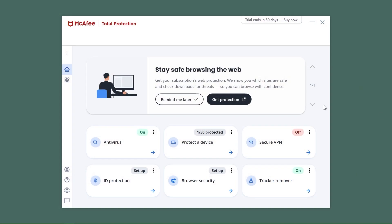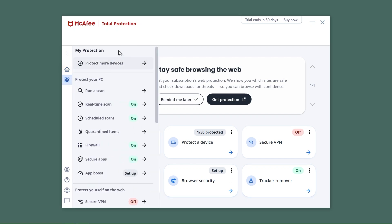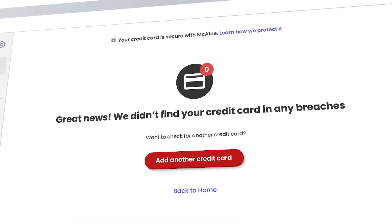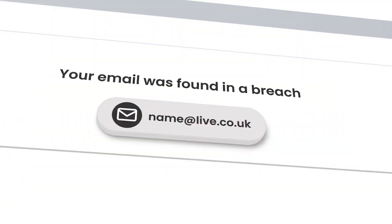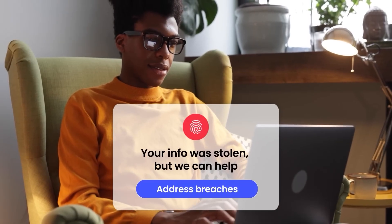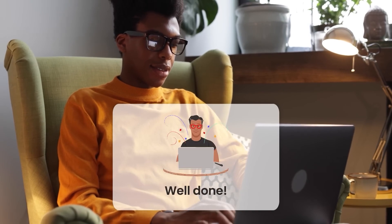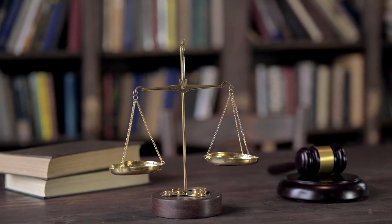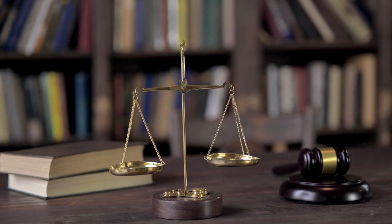Our last company is McAfee, a trailblazer in the antivirus world since the dawn of the internet. They're known for offering one of the most comprehensive antivirus packages out there, with three distinct plans each boasting unique features. A standout aspect of McAfee is their robust identity protection policy. Nowadays, personal data theft is a real headache, and McAfee's got you covered — their identity protection plan offers a financial safety net of up to $1 million, covering any financial losses from identity fraud and even legal fees if things get messy.